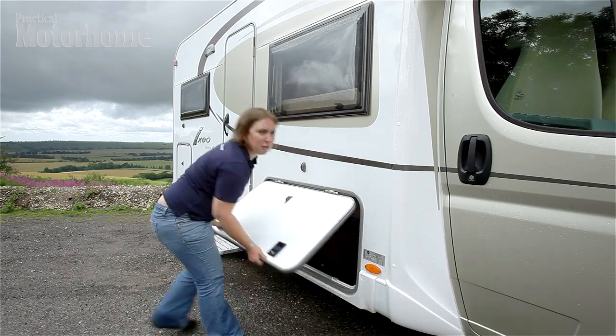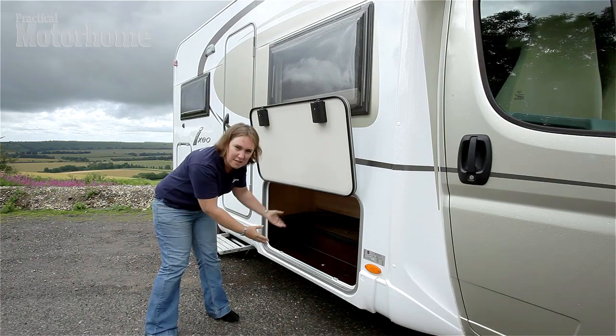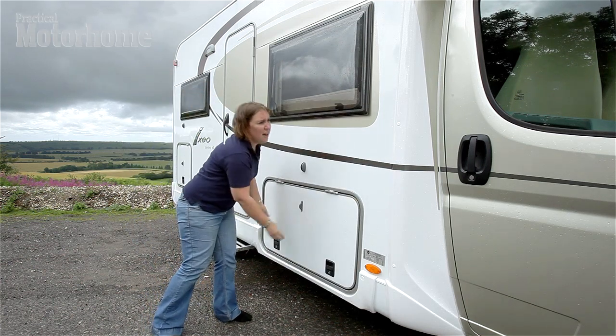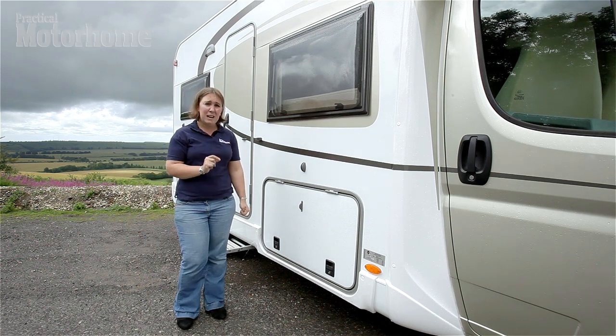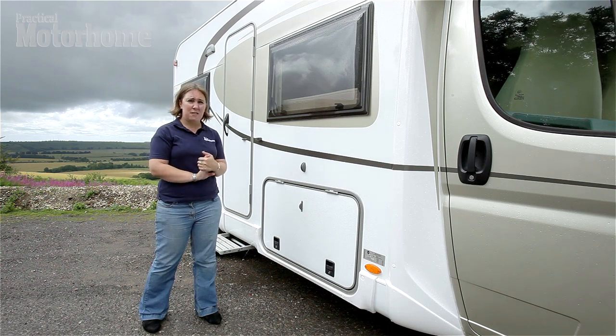At the front there's a great size locker — really like this one. It holds up so you can use both hands to get stuff in and out of. Really good size for storing all your bits and pieces. The other thing to talk about here is the champagne colouring. This is a cost option, but we really like it — it really makes the van stand out amongst all the other white vans on site.